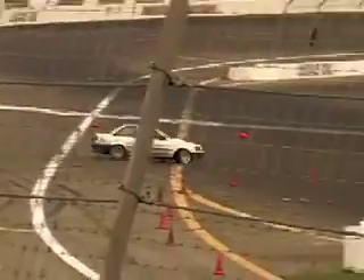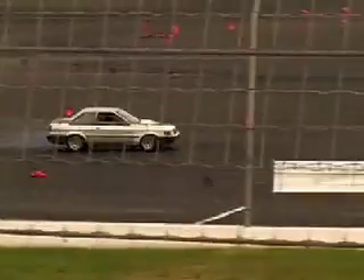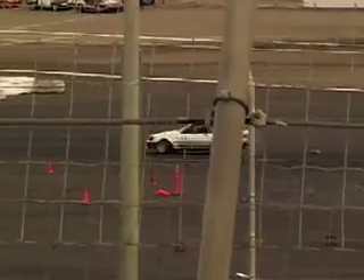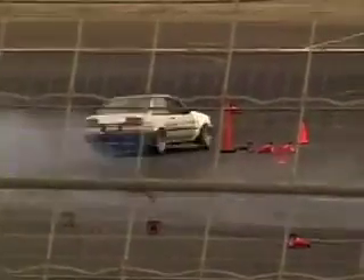It really is all about the adrenaline. I'm a car guy, but you're always bordering on the edge of control at all times. It's a fine balance between controlling, doing a great drift, and crashing into a wall. It really is a thrill to be right on that edge and be in control at the same time.